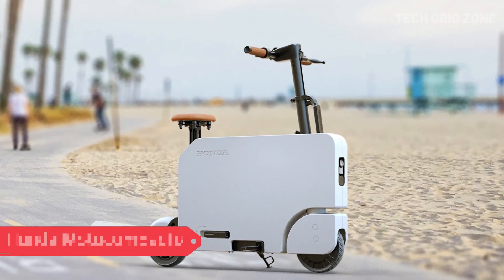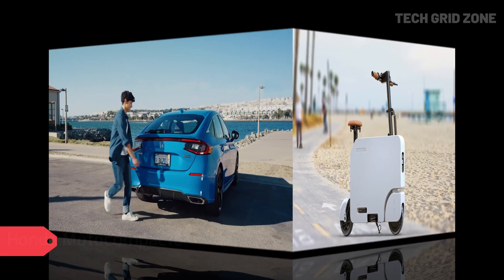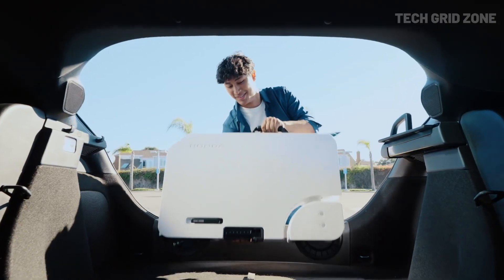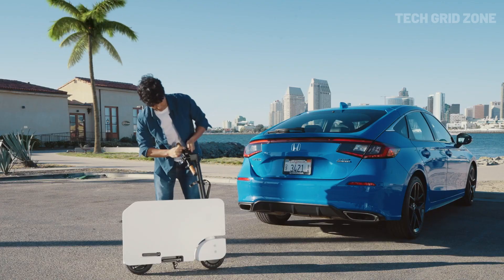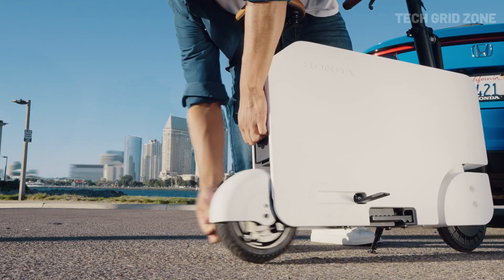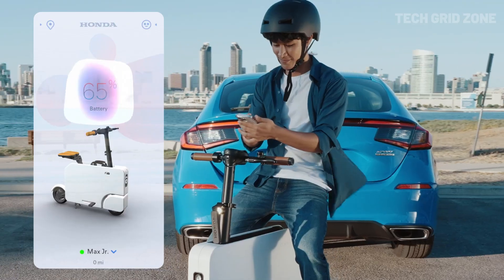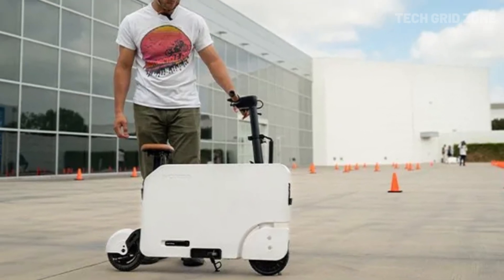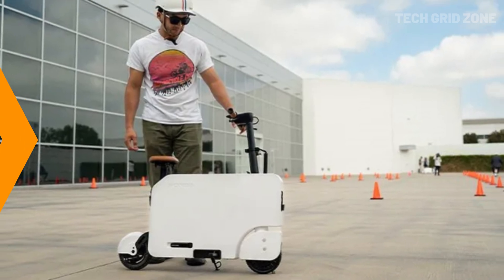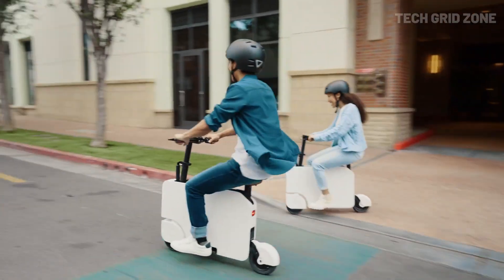The Honda Moto Compacto is a clever, foldable e-scooter designed for convenience and eco-friendliness. Powered by a 0.49-kilowatt motor (490-watt peak) and 16 Newton-meters of torque, it reaches a top speed of 15 miles per hour and offers a 12-mile range, fully recharging in just 3.5 hours on a standard 110-volt outlet. Weighing 41.3 pounds and supporting riders up to 265 pounds, it's easy to store and carry.